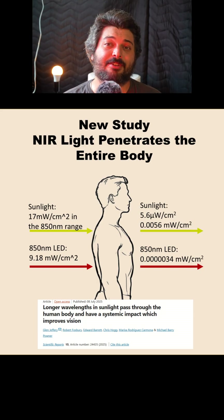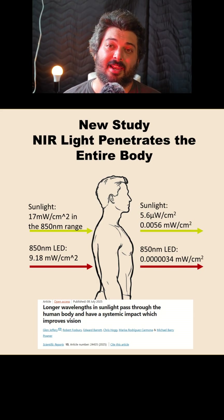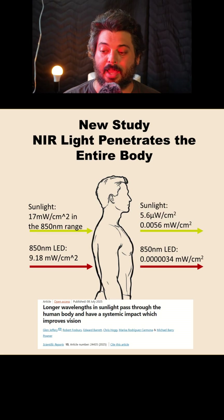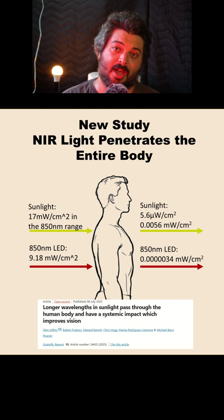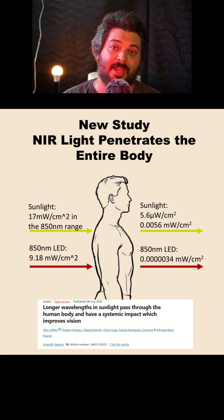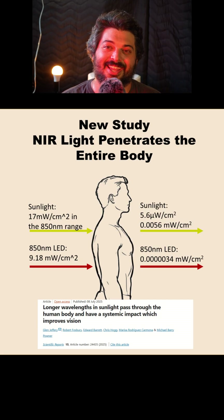This study had a very interesting goal — measuring the amount of light coming through the thorax, both from the back and through the chest. In one experiment, they estimated about 17 milliwatts per centimeter squared of sunlight in the 850 nanometer range, and the sunlight coming through the chest was 0.0056 milliwatts per centimeter squared. In another test with an LED panel at 9.18 milliwatts per centimeter squared on the back, they found 0.000034 milliwatts per centimeter squared coming through the chest on average. Notably, they chose these relatively low intensities because penetration is primarily a result of wavelengths interacting with tissue, not intensity.